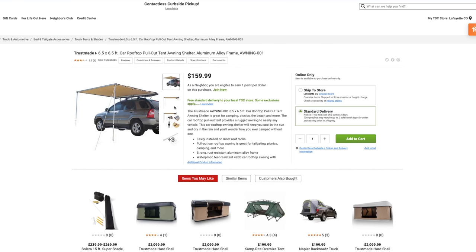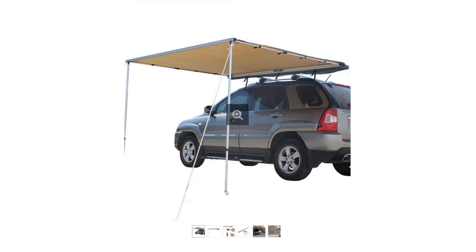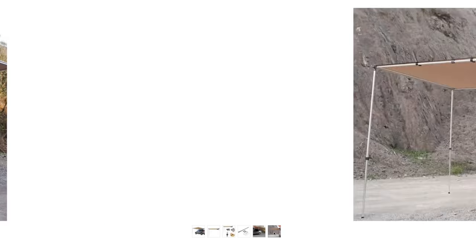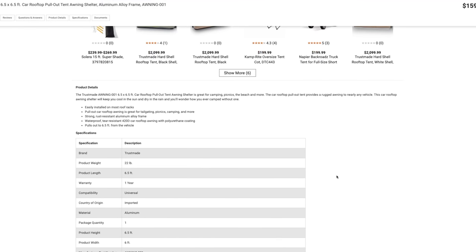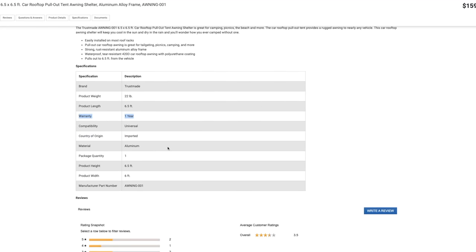This next product is also a TrustMade product. This is a 6.5-foot by 6.5-foot awning. It's very similar to my Yescom, which is an Amazon one — looking at the pictures, it looks almost exactly like it. I wouldn't be surprised if it was made from the same factory in China. With awnings, you're going to get what you pay for. It's good for light rain and shade, but I had my similar awning in heavy hail and rain and it started sagging, so I would imagine this one is pretty similar.